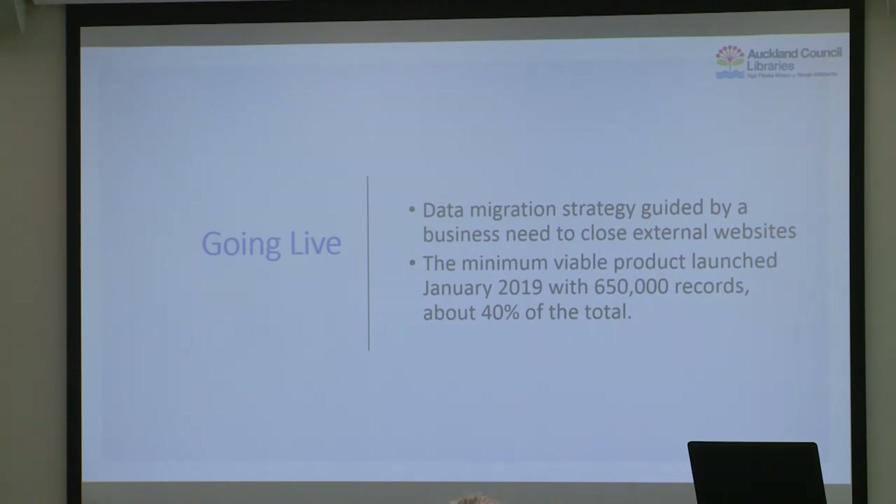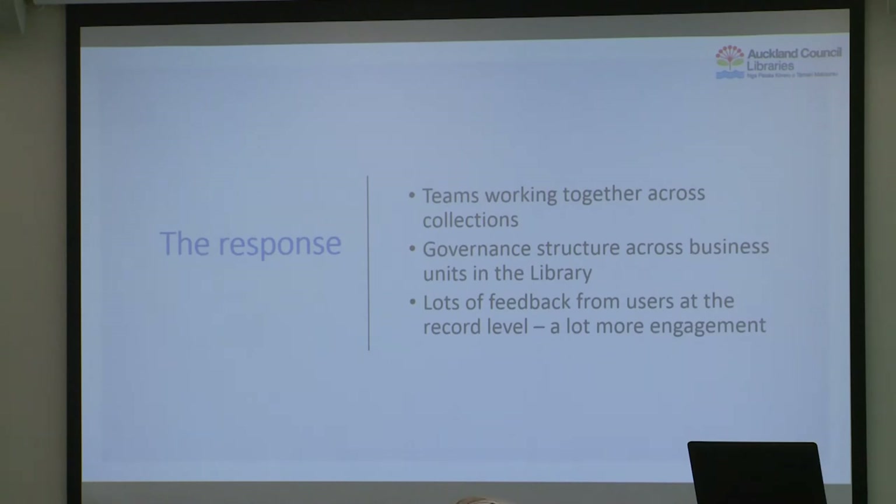Going live: in terms of how we migrated data, we wanted to shut down a lot of the platforms hosted elsewhere, so we did those first. We determined what our minimum viable product was, and we went live in January with 650,000 records — about 40% of the total. Since then we've added about another 100,000, and that work is carrying on.